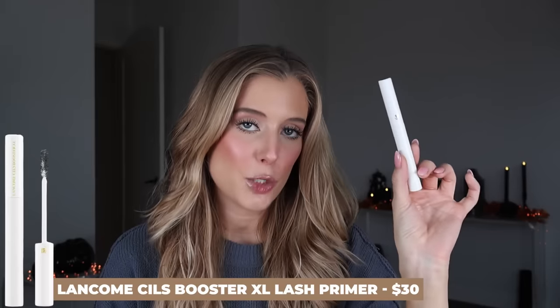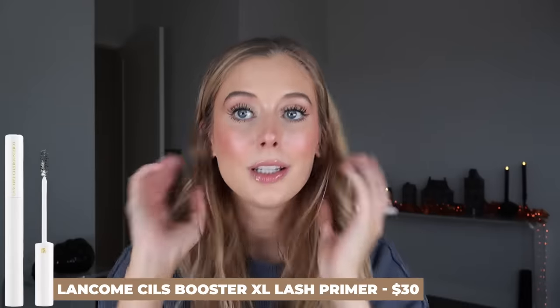Next is the Lancome Lash Primer, which has just rocked my world. It makes my lashes so much longer — it's amazing the difference it makes. When I use this, I don't have to layer multiple mascaras to get the result I want. I only need this plus one mascara. And it works with everything, so when testing new mascaras, I can test them individually rather than finding two that play well together. My lashes look even more amazing than with my old layering method.